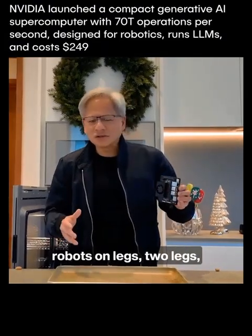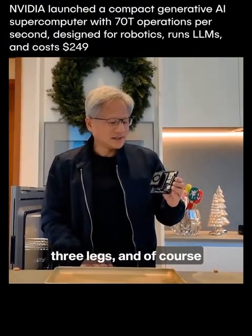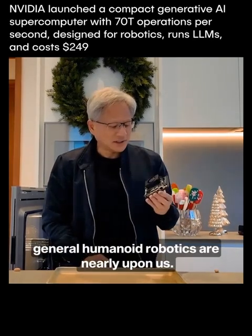We're seeing all kinds of amazing robots — robots on wheels, robots on legs, two legs, three legs. And of course, general humanoid robotics are nearly upon us.